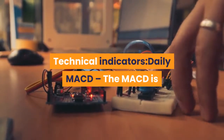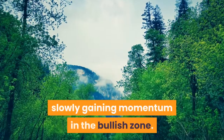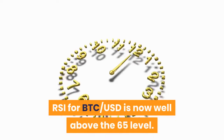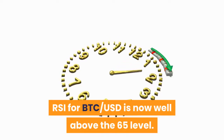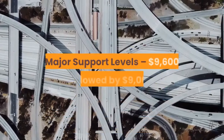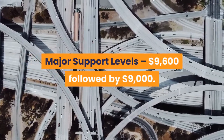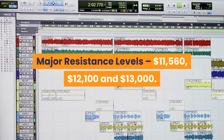Looking at technical indicators: the daily MACD is slowly gaining momentum in the bullish zone. The daily RSI, or Relative Strength Index, for BTC-USD is now well above the 65 level. Major support levels are $9,600 followed by $9,000. Major resistance levels are $11,560, $12,100, and $13,000.